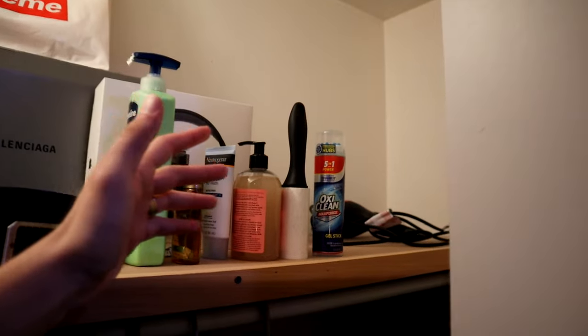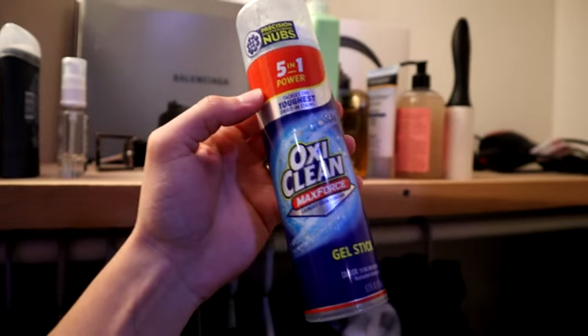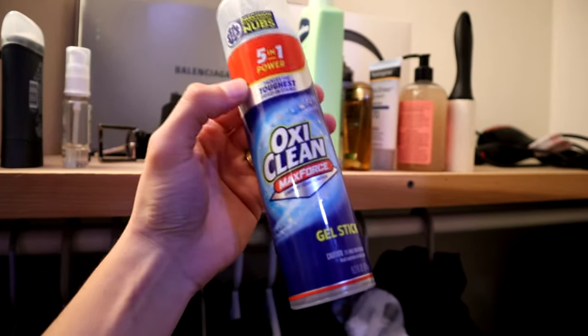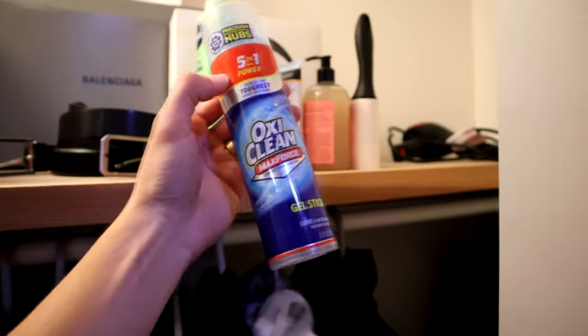I forgot to show you guys one thing — it's not really important to this video but it's gonna help you guys out. If you guys ever get any stains on your clothes, go to Target and buy this little OxiClean stick. It helps out with any stains, I promise you — I'm just putting y'all on free game right now.